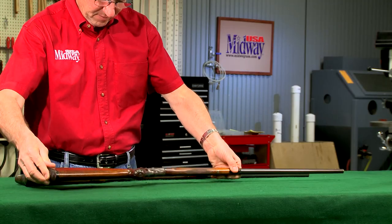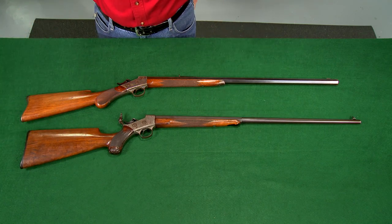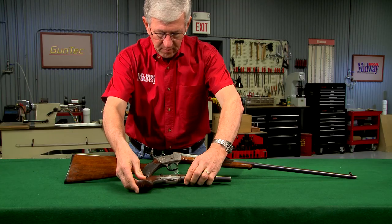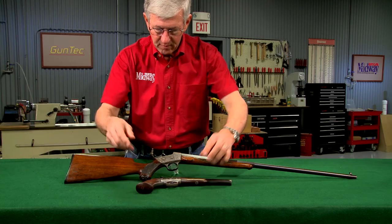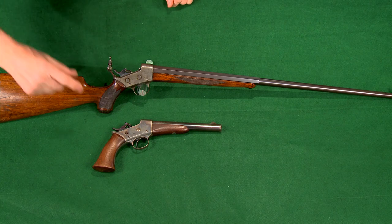The number seven rifle was made from 1871 Army pistol receivers and is a true target rifle. The rifle was made by reshaping the rear tang of the receiver then adding a shoulder stock and a longer barrel.